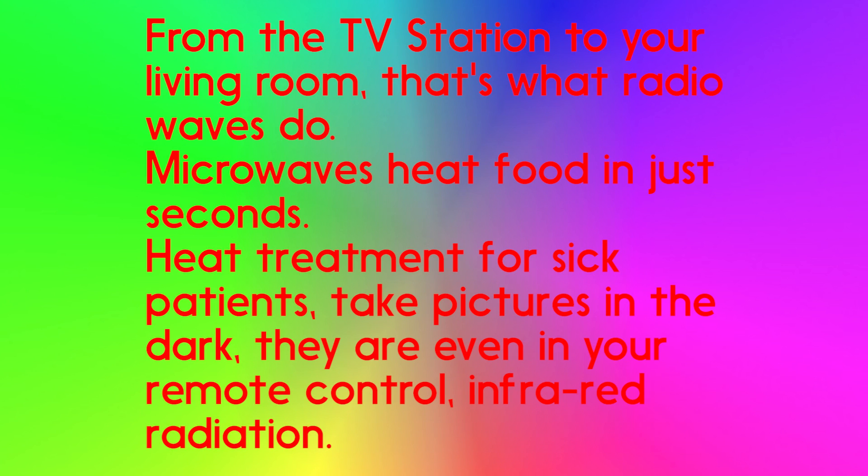From the TV station to your living room, that's what radio waves do. Microwaves heat food in just seconds. Treatment for sick patients, take pictures in the dark, they are even in your remote control — infrared radiation.